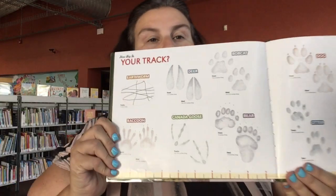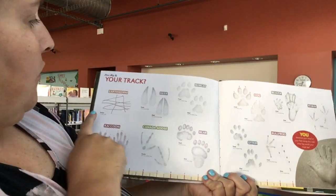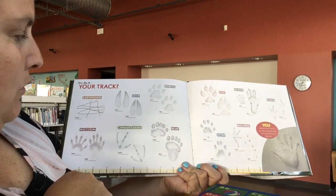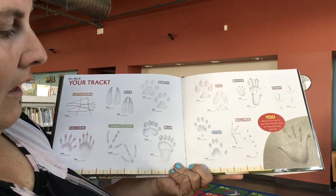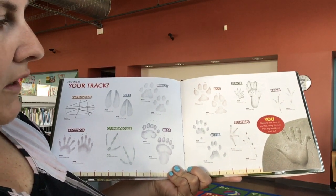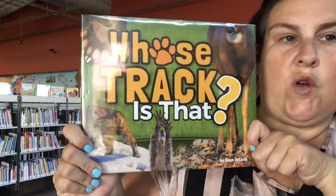In the back of this book, it has all the tracks that we saw: earthworm, deer, bobcat, raccoon, Canada goose, bear, dog, beaver, robin, otter, and bullfrog. And then it says to take your hand — so the next time you're walking around in the sand, snow, or dirt, put your hand or your feet in the dirt and see if you leave a print. That book is called Whose Track Is That?